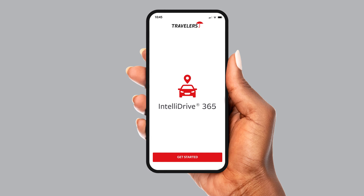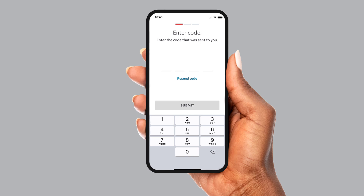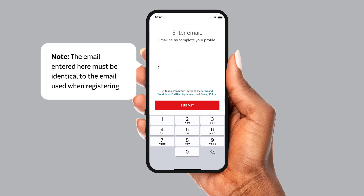Once the app is installed, open it and tap the Get Started button. Enter your phone number and tap Send Text. A text message will arrive with a four-digit code. Enter the four-digit code and tap Submit. Now enter the email address where you would like to receive email updates and tap Submit.